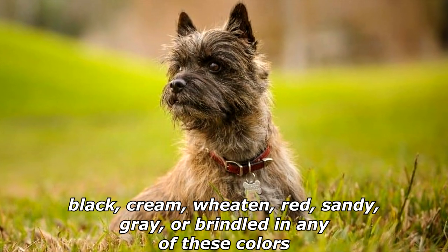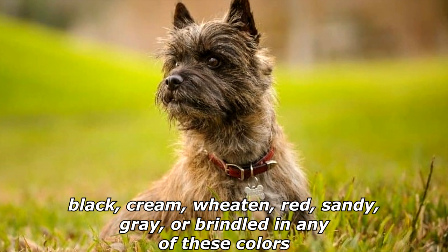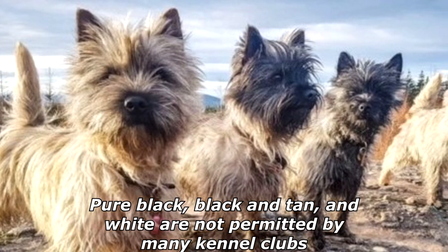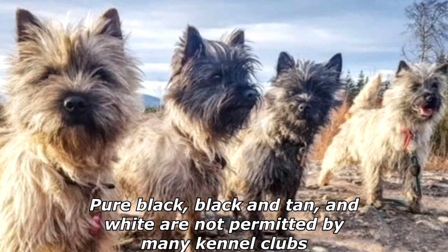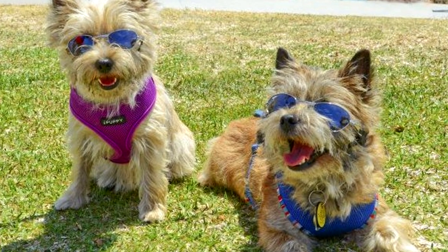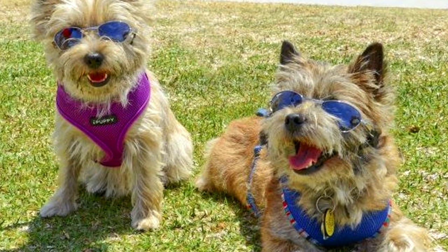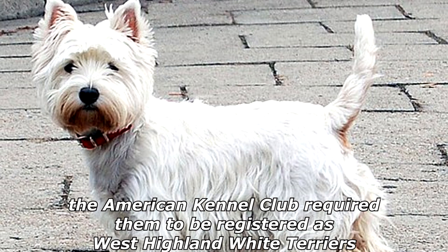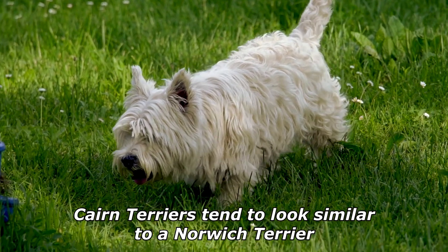The cairn terrier has a harsh, weather-resistant outer coat that can be black, cream, wheaten, red, sandy, gray, or brindled in any of these colors. Pure black, black and tan, and white are not permitted by many kennel clubs. While registration of white cairns was once permitted, after 1917 the American Kennel Club required them to be registered as West Highland White Terriers.